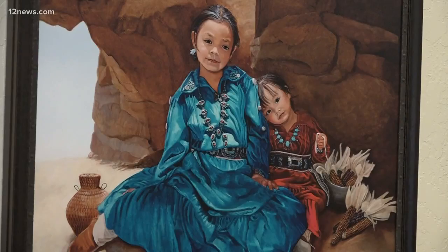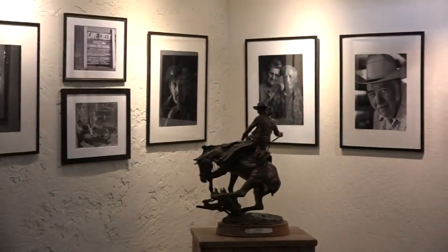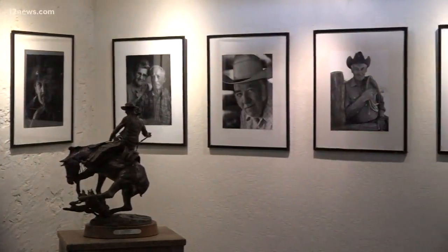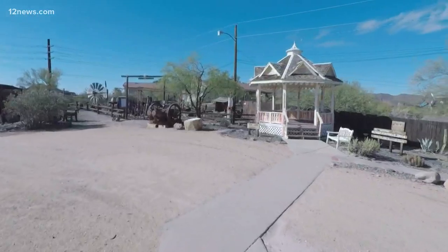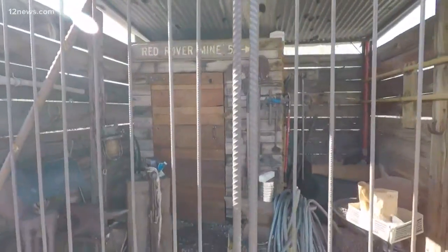In the main room you'll notice beautiful paintings from Cave Creek artist Sharon Brenning, and the black and white photos taken by Herb Cohen capture Cave Creek's characters from the past. Outside is where the most magnificent history is preserved.